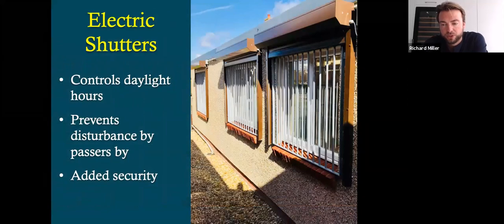On the outside of Aviary One, because it has quite a few windows from the original design, we have installed electric shutters on the front, which allows us to control the flow of light and also passing cars and things, because there are a lot of houses now behind where my mum and dad live. So it controls the daylight hours, prevents disturbance, and also it's added security, which sadly is very important to factor in when you're looking at your aviary design. So the shutters come down at six o'clock at night, which gives the birds a chance to recuperate and feed without disturbance before the lights go out.